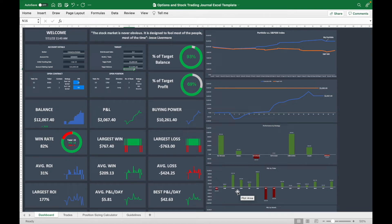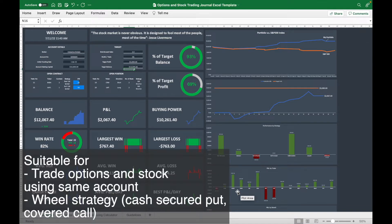In this video, I will do a review of this option and stock trading journal. I will go through the main features. This trading journal is designed for people who trade both options and stocks with the same trading account. It's very suitable for those who need to record their option trades and stock trades on the same spreadsheet — ideal for people who do the wheel strategy, such as cash-secured puts and covered calls.